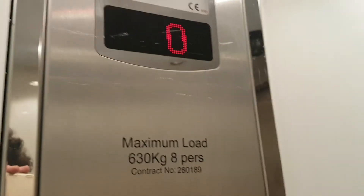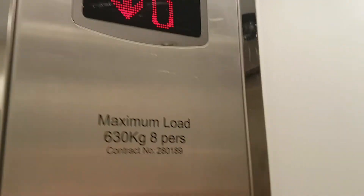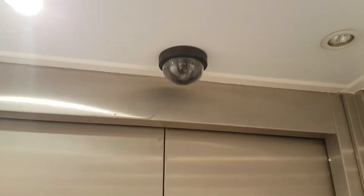The lift at Topshop in Bristol. Going down to basement. It's a standard lift, capacity 68 kilos, eight persons, built in 2009, with a security camera up there.